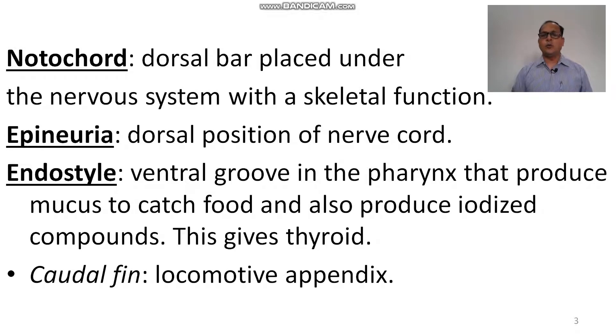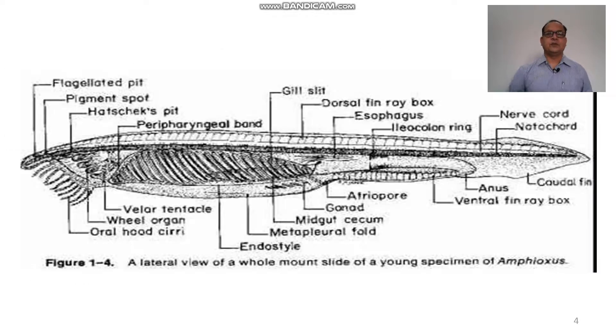The caudal fin is the locomotory appendicular organ of the animal. This is the diagram of amphioxus. This is the buccal cavity or buccal funnel, on which the buccal tentacles or oral tentacles are found, which filter and catch the food particles and maintain a water current for filter feeding.